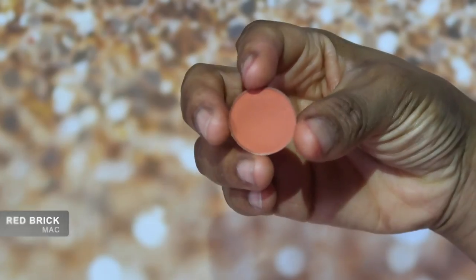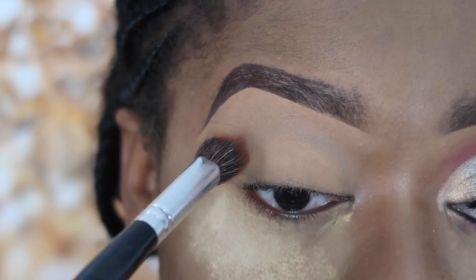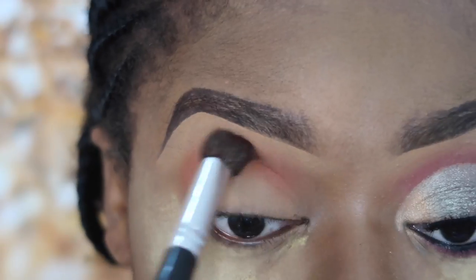I've already primed my eyes and I'm going to go in with MAC Red Brick as my transition color. This is really one of my all-time favorite transition colors — I love this eyeshadow so much.